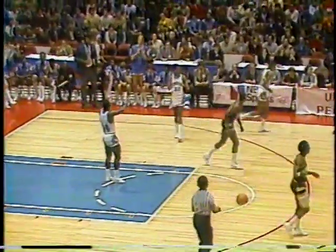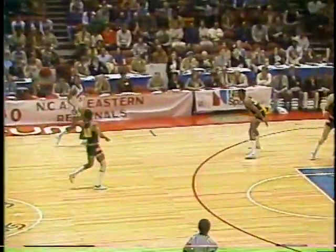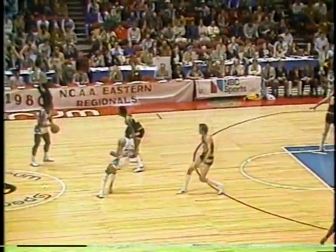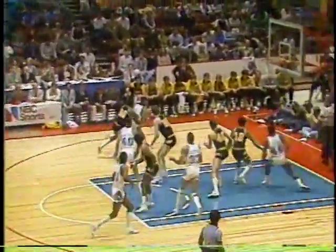Vince Brookins came down, started to move to the basket, and was called for a travel. The ball goes back to Georgetown. That's another problem Brookins has had — traveling on that first step on his offensive moves. Brookins averaged only 7.5 points a game during the regular season, but threw in 17 in an upset of North Carolina State, 21 in the victory over Syracuse. He's 13 for 20 in three NCAA games, so he's been a key factor for the Hawks.